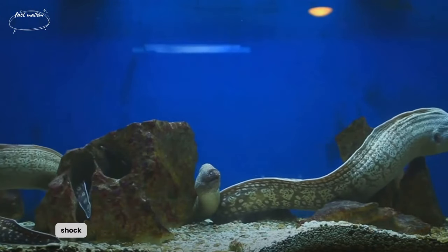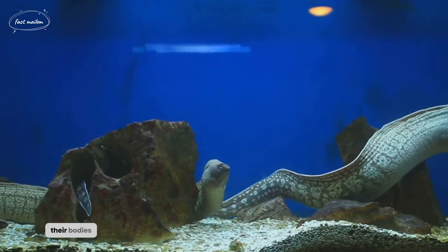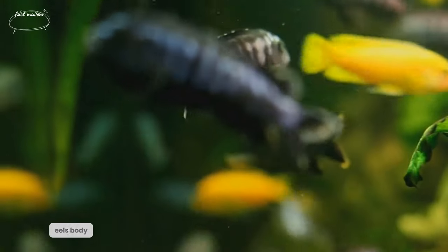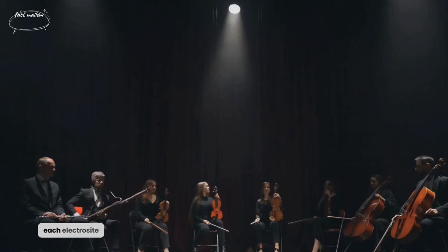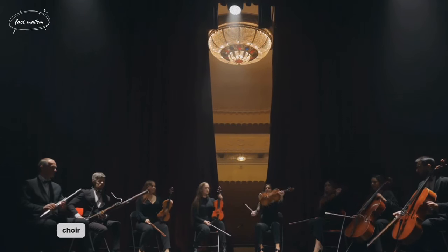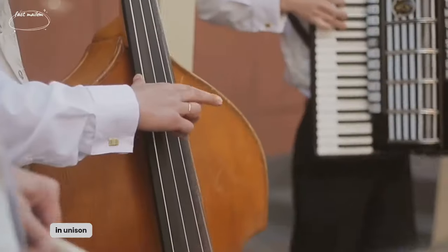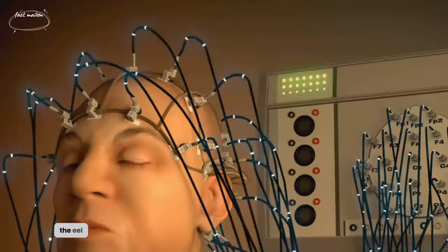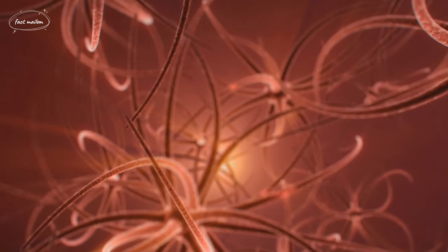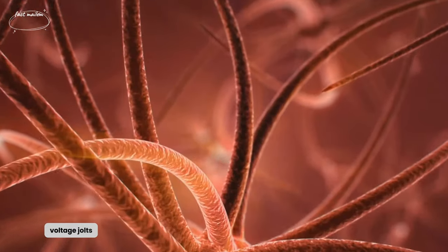Let's dissect the anatomy behind the shock. Electric eels, despite their name, aren't true eels, but rather a type of knife fish. Their bodies are equipped with specialized cells called electrocytes. These aren't your typical cells — they're stacked within the eel's body, much like the batteries in your remote control. Each electrocyte is capable of producing a small charge, but the real magic happens when they work together. Imagine a choir where every singer's voice contributes to a harmonious melody. Similarly, when the electrocytes fire in unison, they generate a substantial electric shock. The eel controls this process by sending signals from its brain to the electrocytes, telling them when to fire. This way, it can emit a range of shocks — from low-voltage pulses for communication and navigation, to high-voltage jolts for hunting and self-defense.